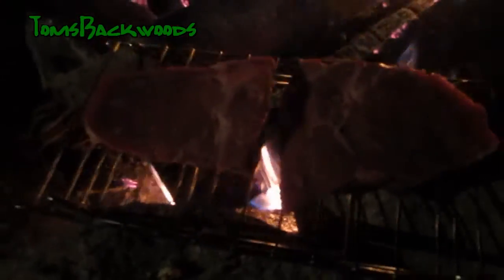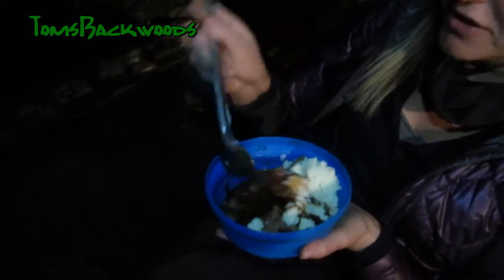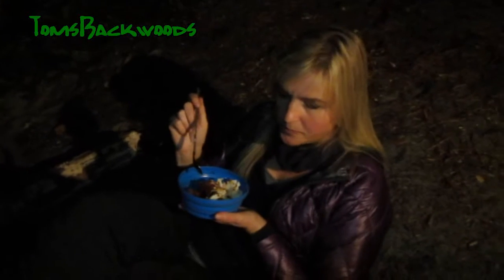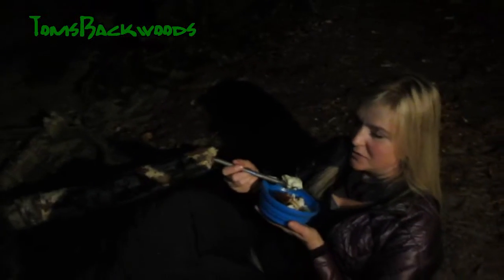Alright guys, dinner's on. Got some steaks — gonna sear them up and try to cook them in the coals. They're pretty thick so it's going to take a while. Teresa's got some mashed potatoes and steak — big chunks of steak. I didn't have the right knife, but it's good. Steak is a 10. Mountain House, eat your heart out. Regular mashed potatoes, that's good. Nice.